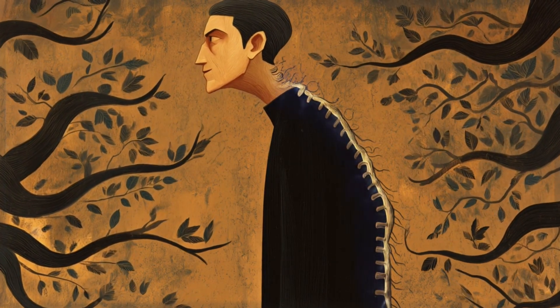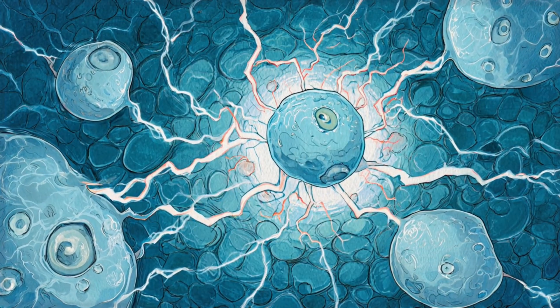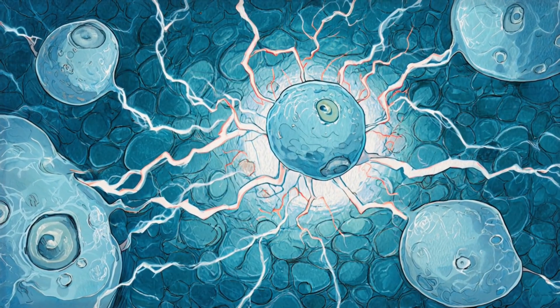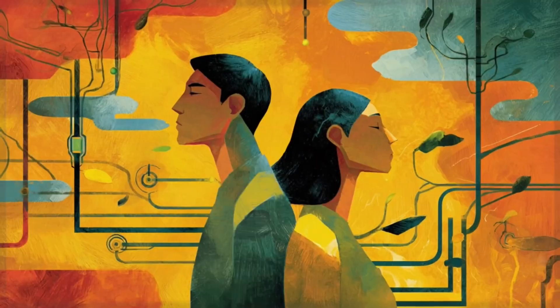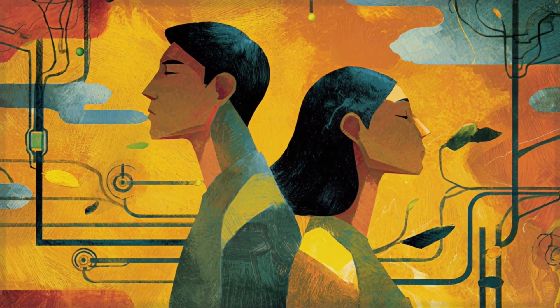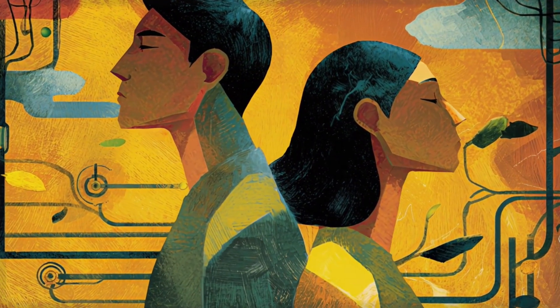When this nerve is working well, it's like having a wise, calming voice that whispers to your organs, everything's okay, you can slow down now. Here's what happens when your vagus nerve kicks into action: your heart rate drops into a steady, peaceful rhythm, your breathing becomes deeper and easier, your digestion improves because your stomach isn't tied up in knots, and your whole system shifts from fight-or-flight mode into what scientists call rest-and-recover mode.